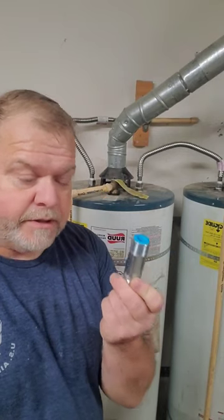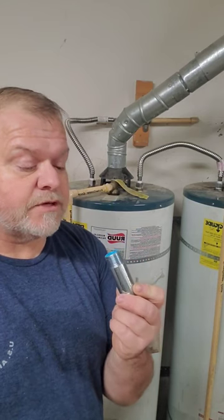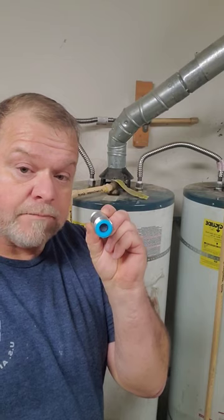The dielectric nipple scam — heat trap and everything, we'll get to that. Here's what they're feeding you. This is what's feeding your hot water.